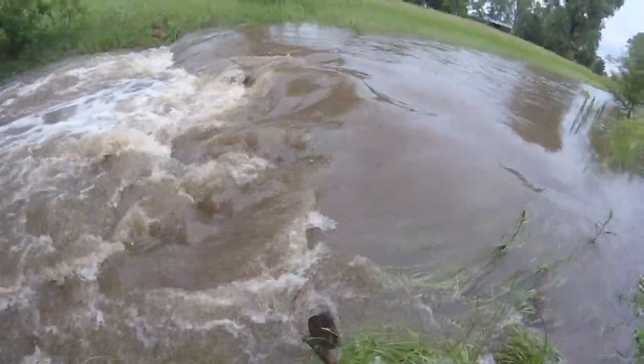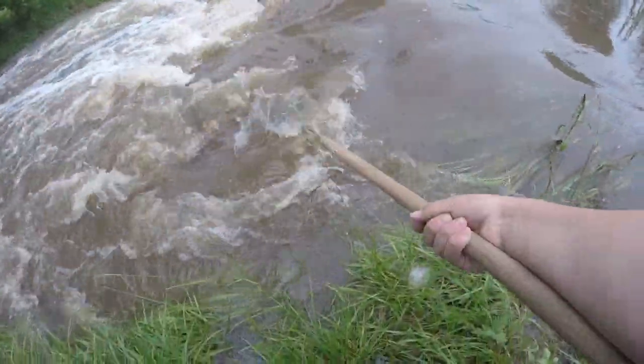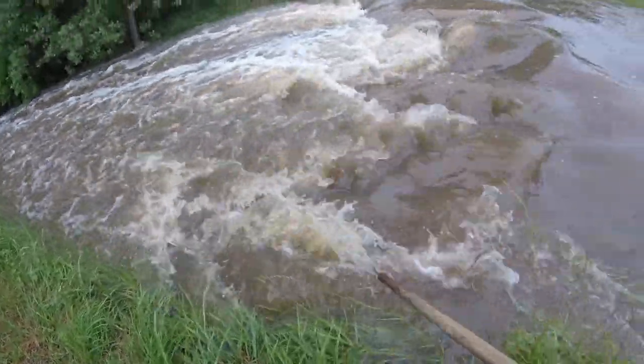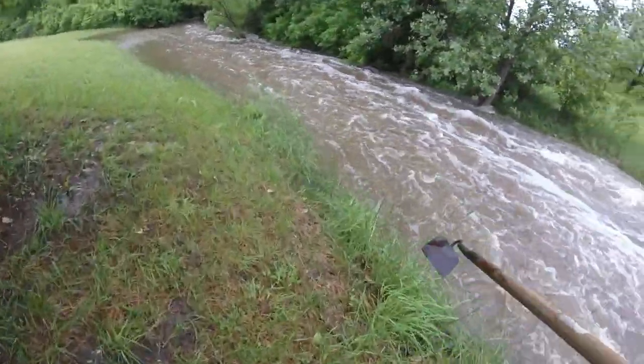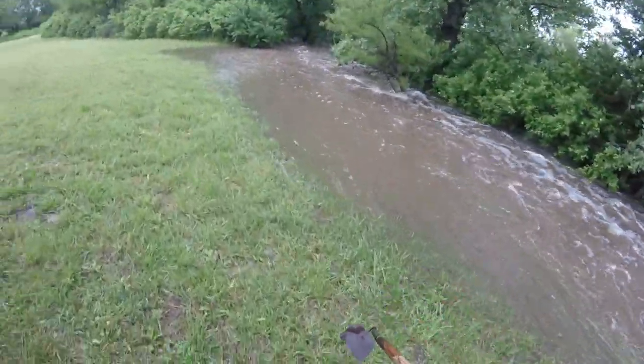You get sucked into that, you're gone, you're done. That is what you call rushing water — that's scary. It's taking my hoe and it's not very heavy, but imagine a human coming through this getting sucked into it, which could very easily happen.